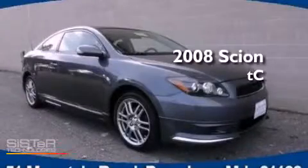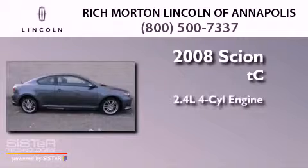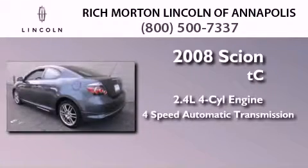This is a 2008 Scion TC. It features a 2.4-liter 4-cylinder engine and a 4-speed automatic transmission.